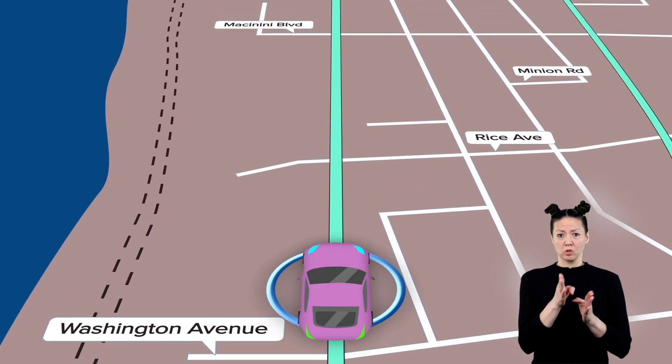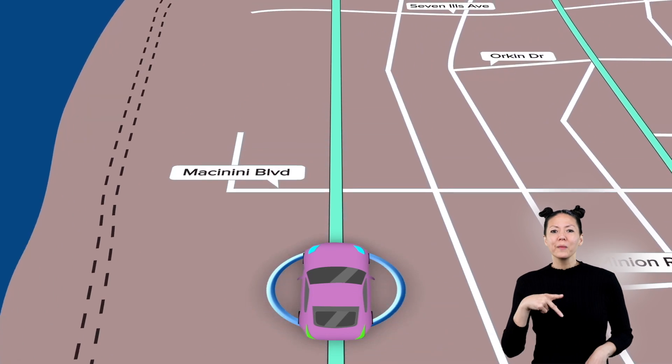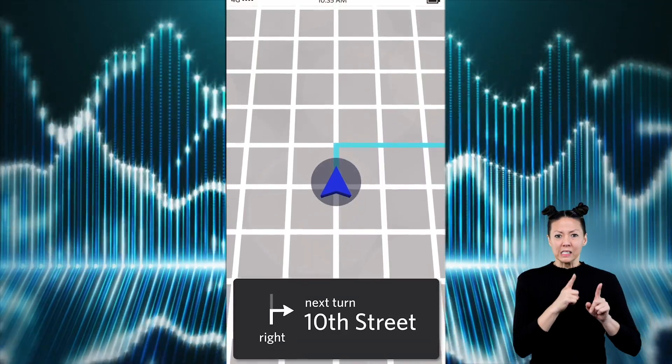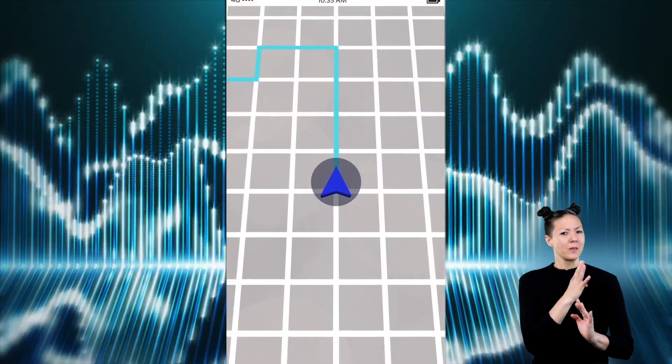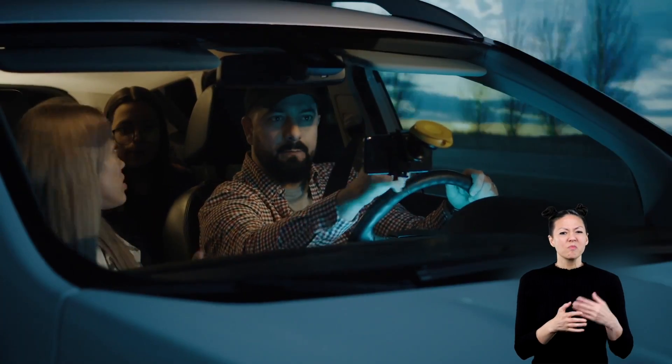Cardinal directions are also used on phones and other navigational systems like GPS. A voice gives the person driving directions to the place they are going. The voice may say things like, "Turn west onto Water Street."